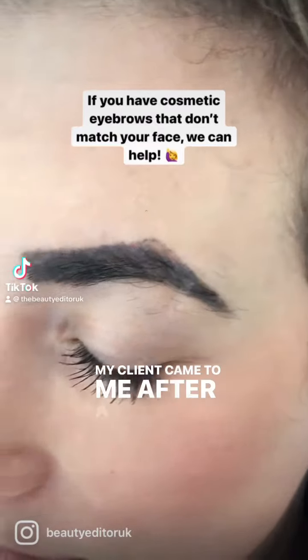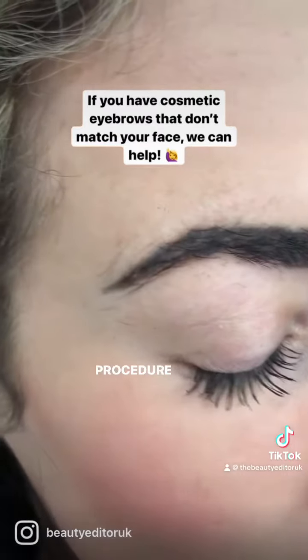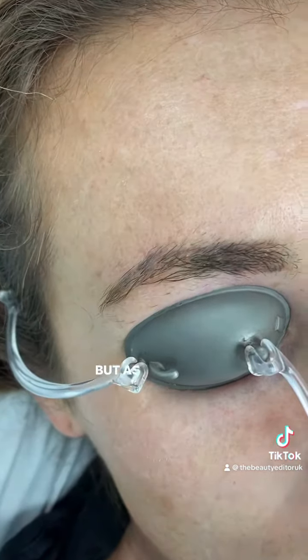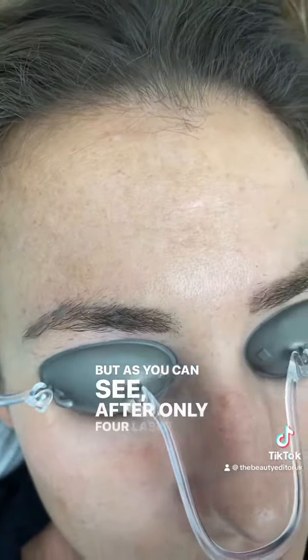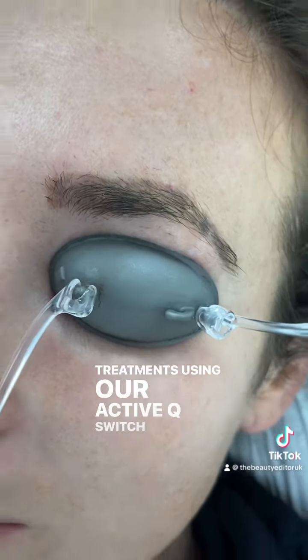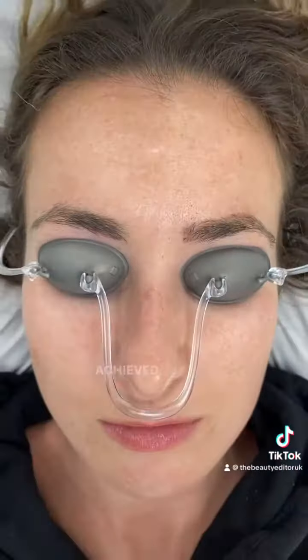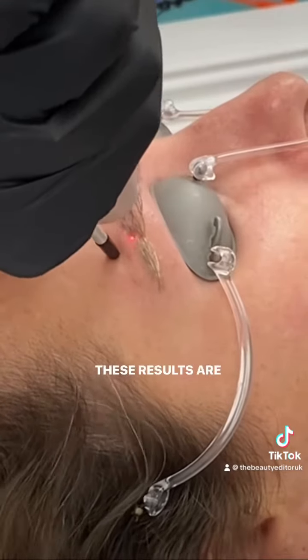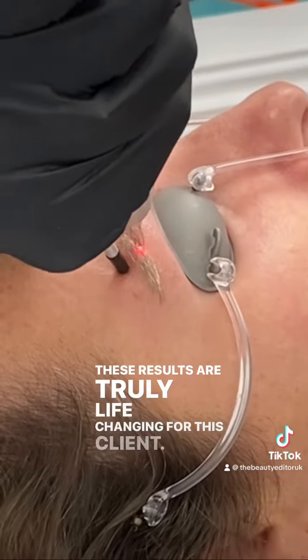My client came to me after a botched semi-permanent brow procedure left her confidence at an all-time low. But as you can see, after only four laser tattoo removal treatments using our Active Q-Switch laser, we have already achieved a fantastic reduction in pigment. These results are truly life-changing for this client.